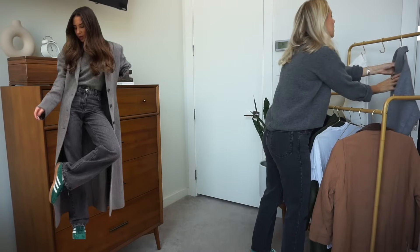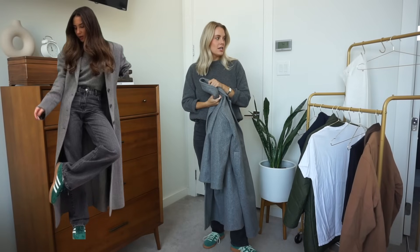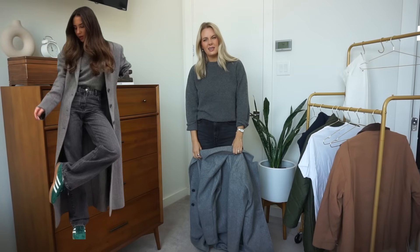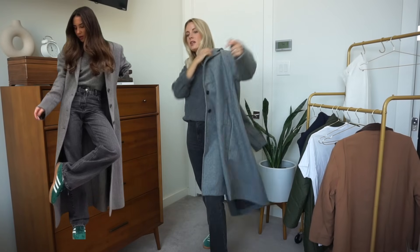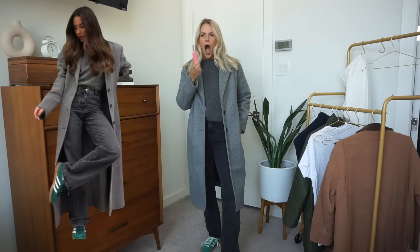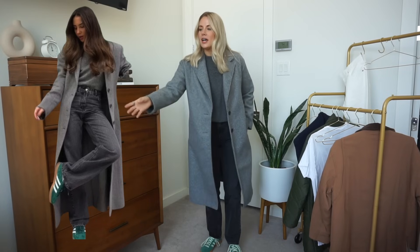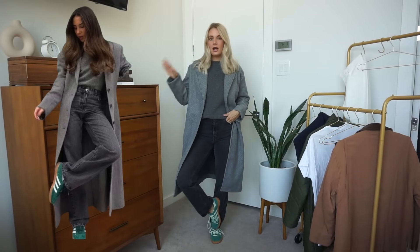Now we're throwing on my coat. I mentioned in a previous video that I hate long coats because I hate driving with them, and everyone said 'just take it off!' — but who has time for that? I probably just wouldn't put it back on. Hers is a longer coat; this is about as long as mine gets. I don't know when I last wore this, but I'm obsessed. This outfit turned out so cute.